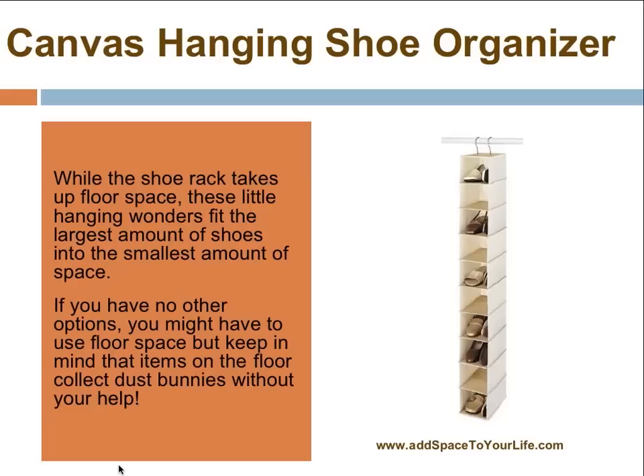The canvas hanging shoe organizer is my all-time favorite device. I use it with so many clients and I have it in my own closet. As a professional organizer, I love the fact that it takes up vertical space as opposed to horizontal space. This little shoe organizer only takes up about 6 inches in width and yet holds 10 pairs of shoes. So think about this — you can have 40 pairs of shoes lined up within less than 30 inches of horizontal space.